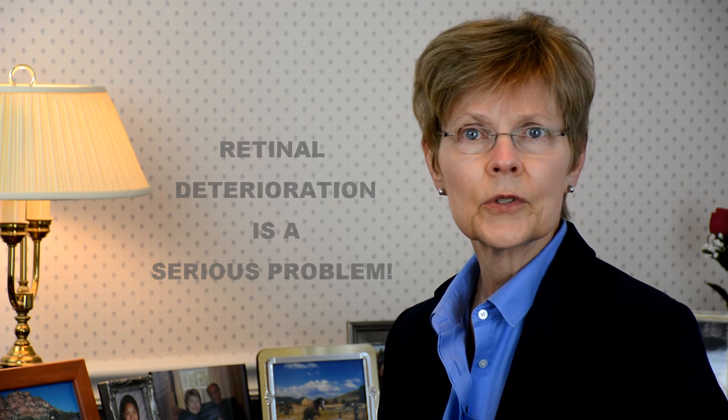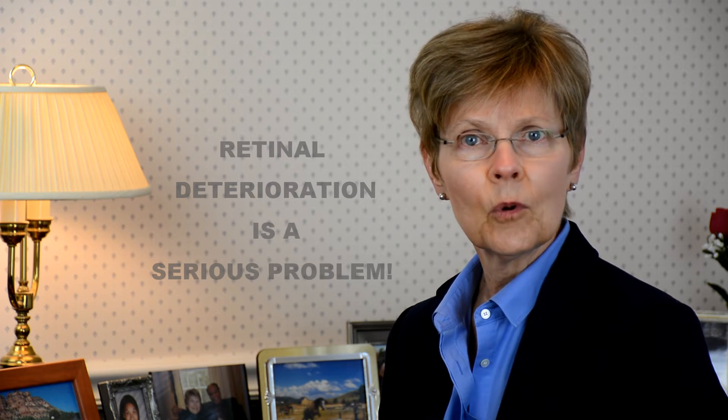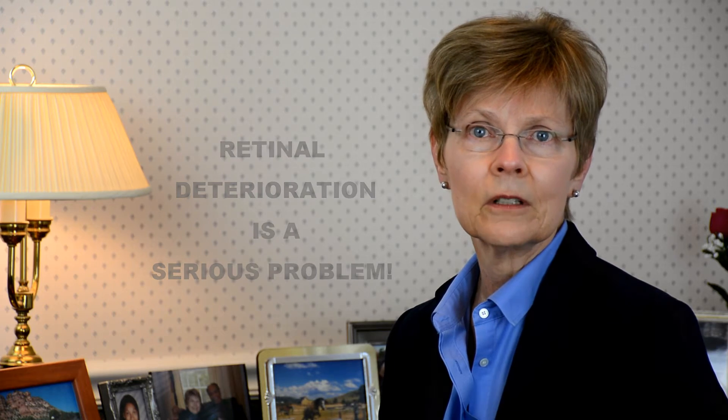Many conditions negatively affect our eyesight, and diseases of the retina can be especially serious. In America alone, for example, more than 12 million individuals are impacted by some form of retinal deterioration.